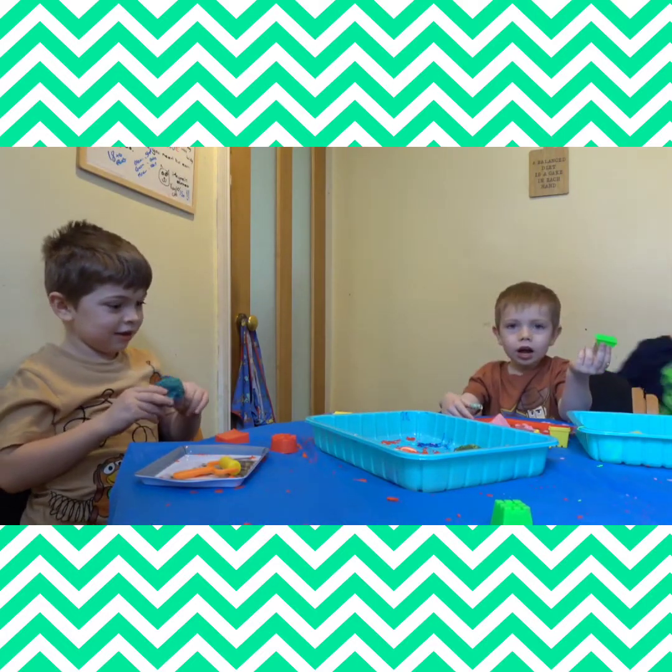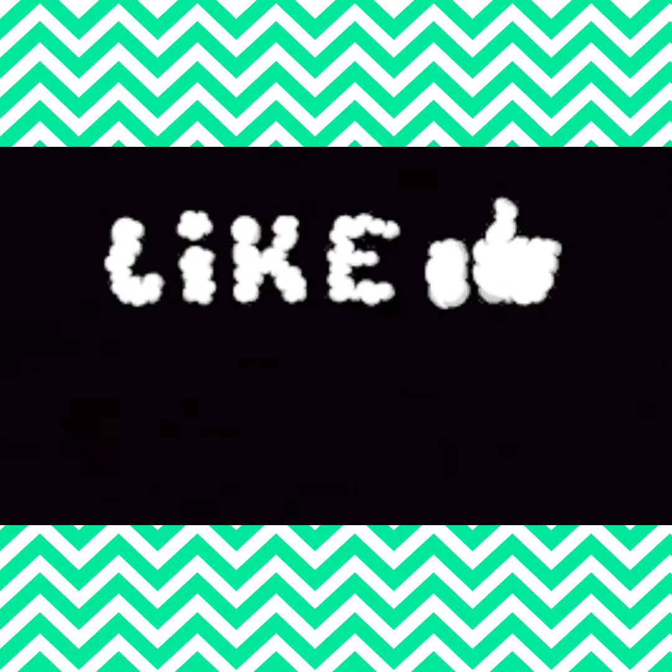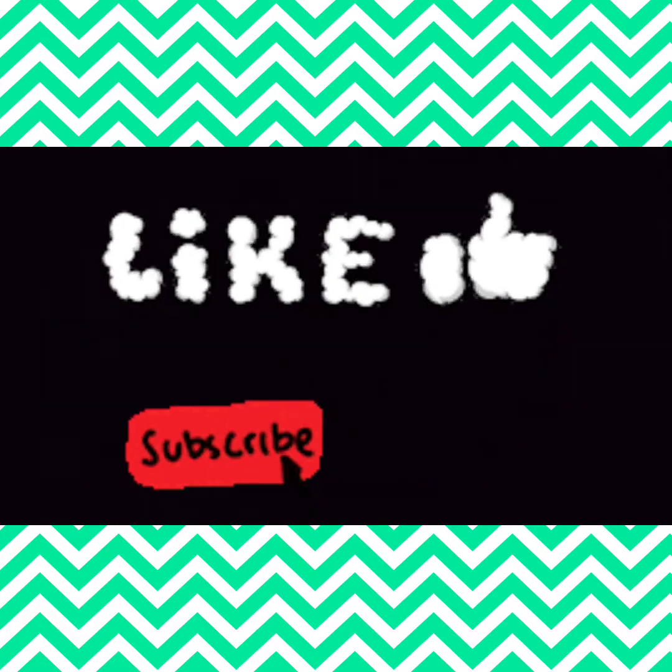Bye! Thanks for watching. Don't forget to like and subscribe. And watch Instagram fun. Bye!